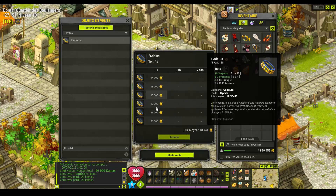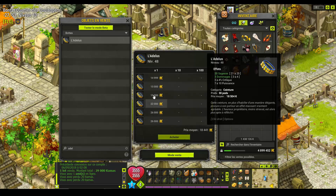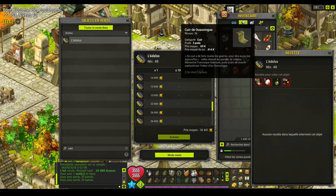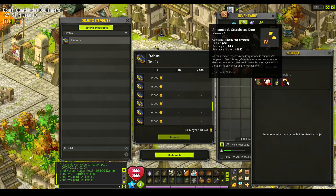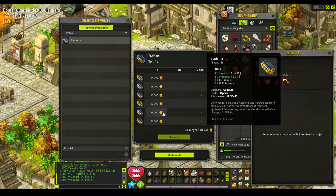Donc en gros mes prix, je vais les mettre pour commencer à 25 000. Je ne vais pas les mettre plus, pour ne pas trop abuser, pour que ça se vende assez rapidement quand même. Regardez la recette, si on passe dessus ça fait du 400 à 600, 3 000, en gros 4 000, même 5 000 si vous voulez, pour un seul et je le revendrai 25 000.